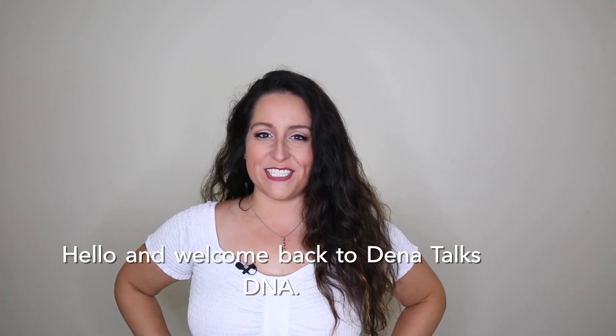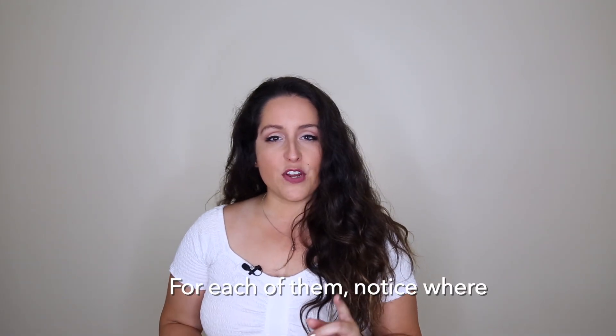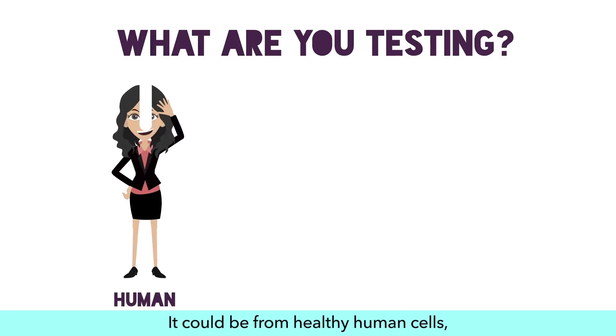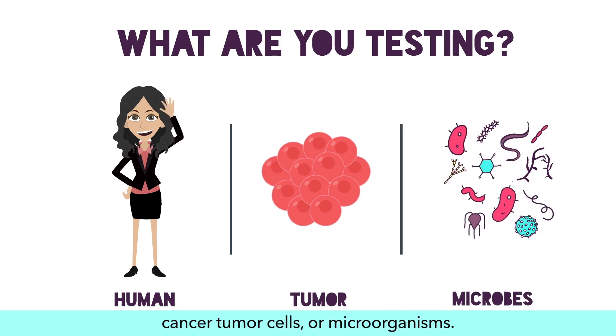Hello and welcome back to Dena Talks DNA. There are four categories of genetic testing I'm going to go over today. For each of them, notice where the genetic material is coming from — it could be from healthy human cells, cancer tumor cells, or microorganisms.